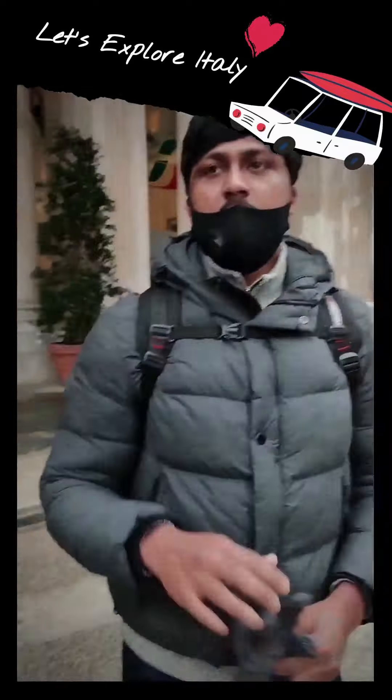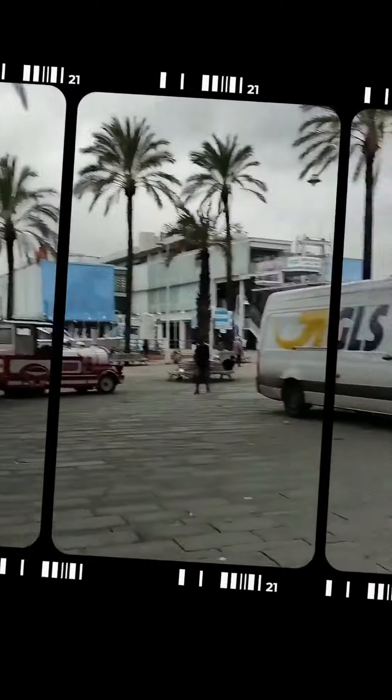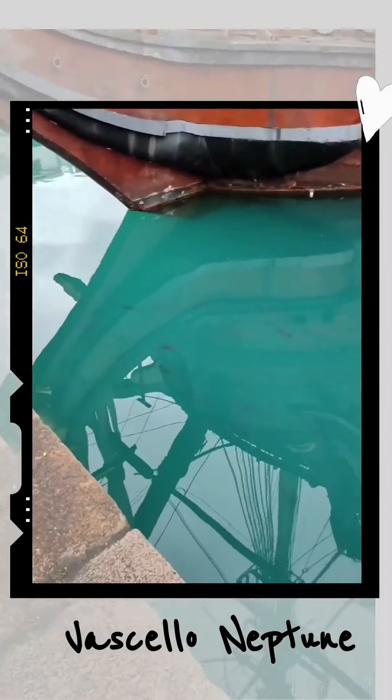This is our Hassan bro and Afsha. Today is a bit cloudy, but temperatures in Genova are bearable in winter compared to other cities in Italy. As you can see, there is a small train which takes you around the city. Our first stop is at Vasarlo Neptune.